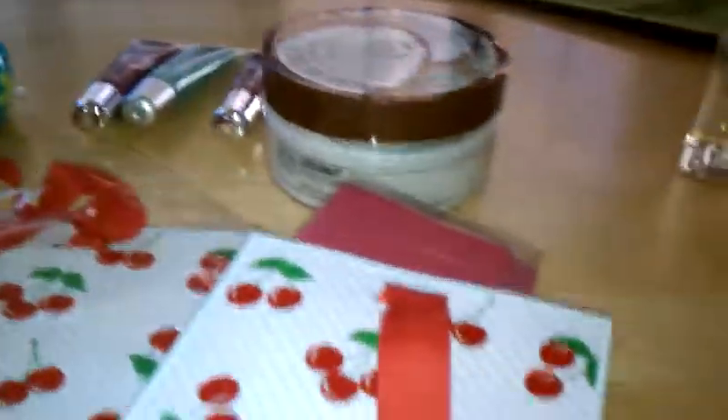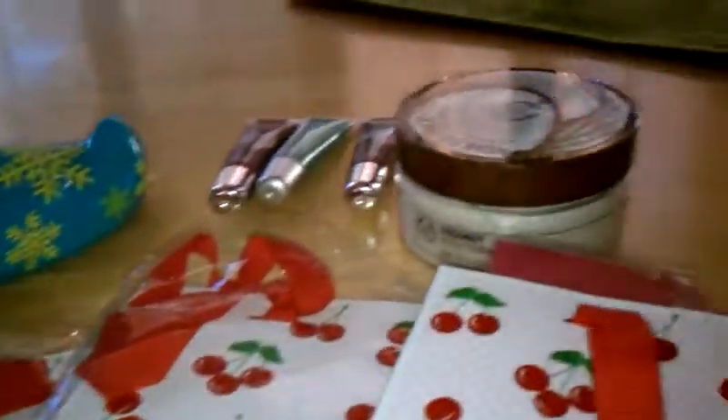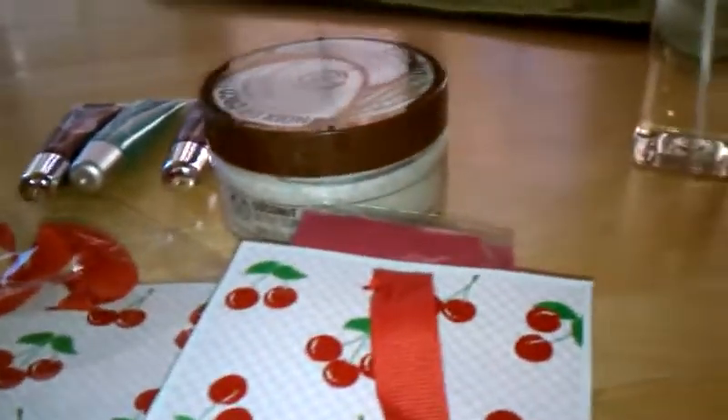Hey guys, it's Wilkins Freak 1976, and today I have a Bath and Body Works haul, and then I also got one little thing from the body shop. So let's get started.